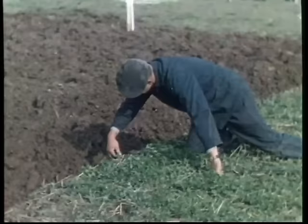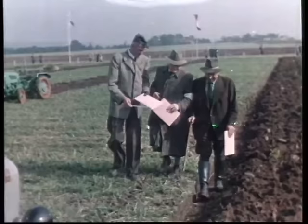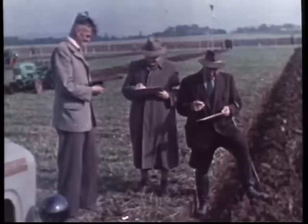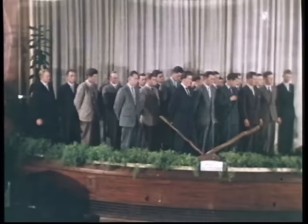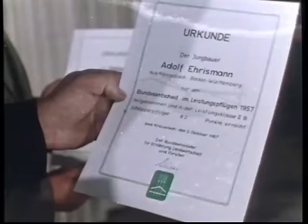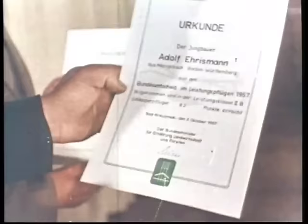Jeder arbeitet mit dem Pflug und Schlepper, den er auch zu Hause benutzt. Nicht auf das Tempo, sondern auf solide, gründliche Arbeit kommt es an. Die Richter bewerten die Qualität der Arbeit, das bei der Siegerehrung mit Spannung erwartet wird. Die gleichmäßig gute Leistung aller Teilnehmer bestätigt den Wert der Wettbewerbe im Pflügen. Die Bundessieger der Schlepperklasse vertreten Deutschland bei der Weltmeisterschaft im Pflügen.